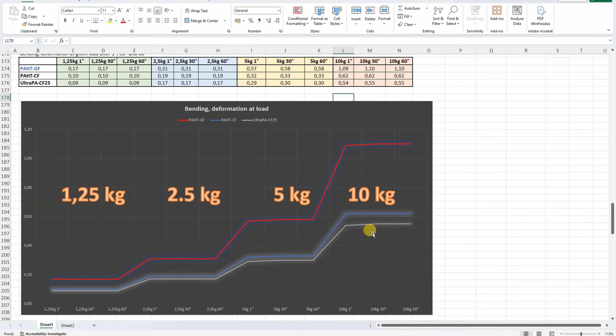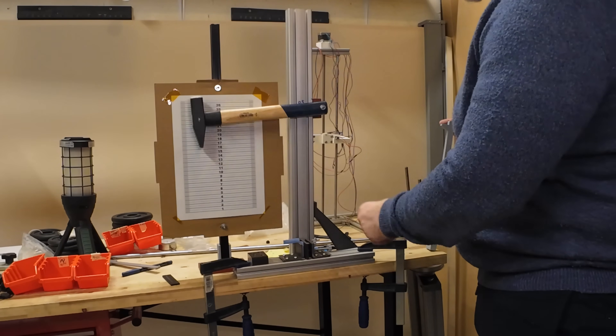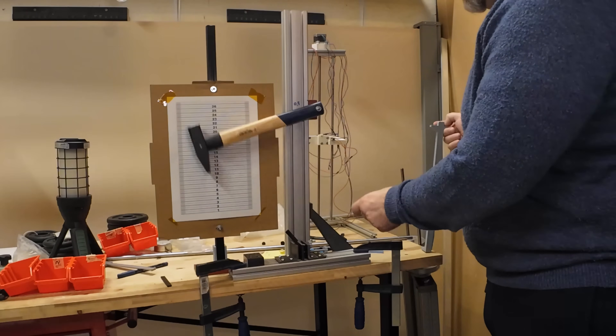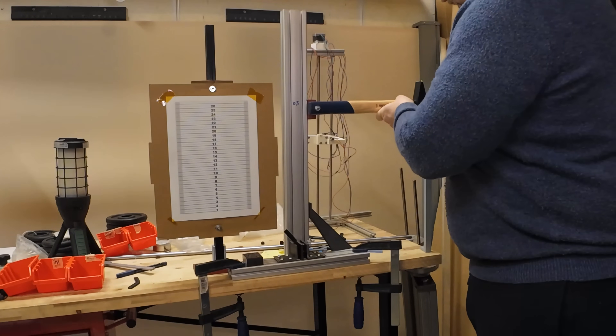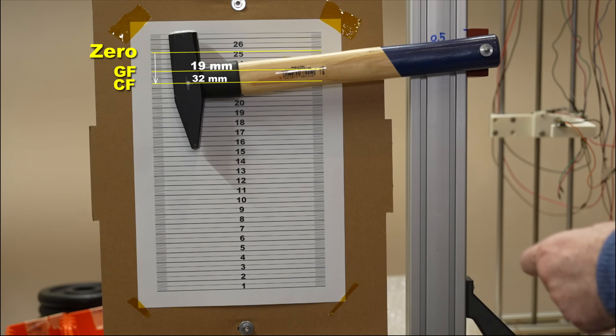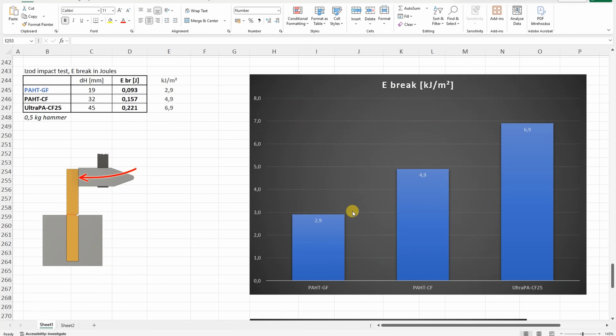Impact test with a half-kilogram hammer. Starting positions shown for glass fiber, carbon fiber, and core. After breaking: the glass fiber showed the most deflection, followed by the carbon fiber, and then the core filament. The most brittle is the glass fiber version; the toughest is the core version — but all are quite brittle materials compared to non-fiber-reinforced filaments.